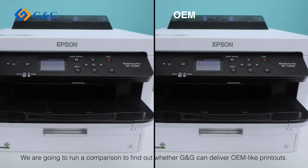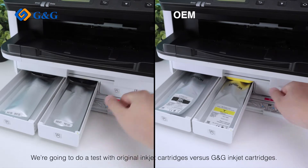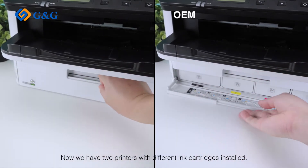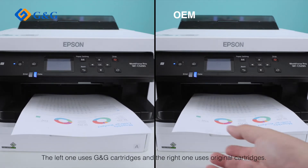We are going to run a comparison to find out whether G&G can deliver OEM-like printouts. We're going to do a test with original inkjet cartridges versus G&G inkjet cartridges. Now we have two printers with different ink cartridges installed — the left one uses G&G cartridges and the right one uses original cartridges.